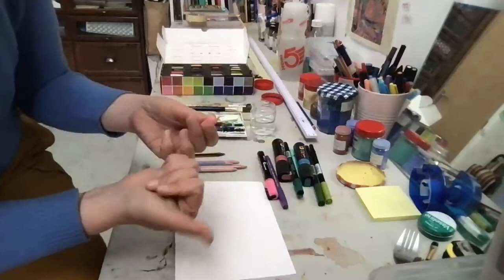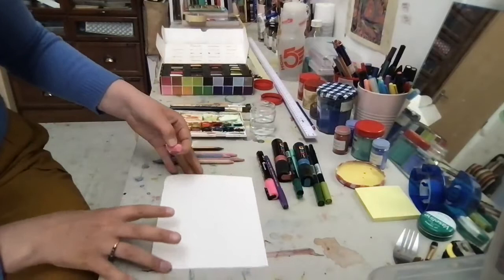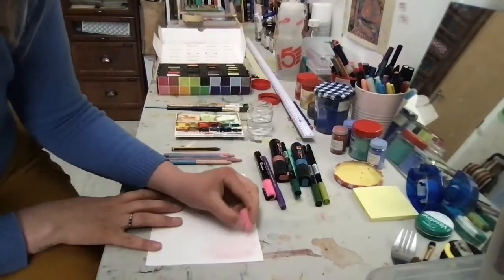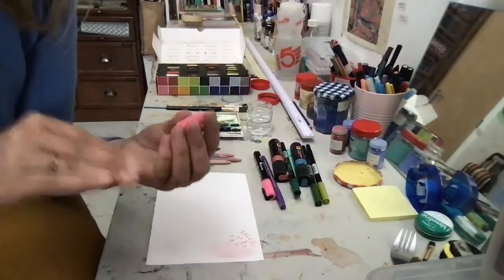Soft pastels are great because they are very dry and you can mix the soft pastel on the paper and cover quite a large surface area. You can smooth it and work with it quite thickly. It also has very bright colour and is really good for working over different materials.